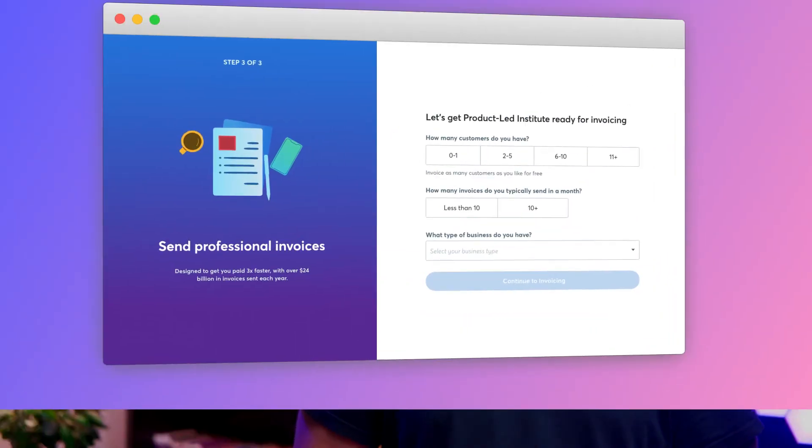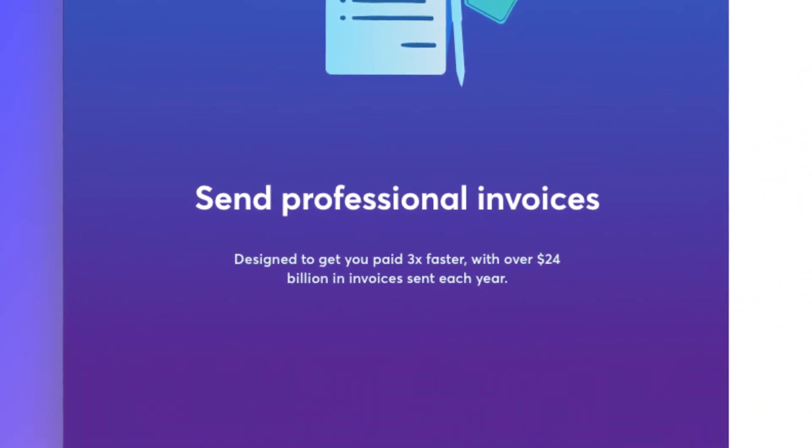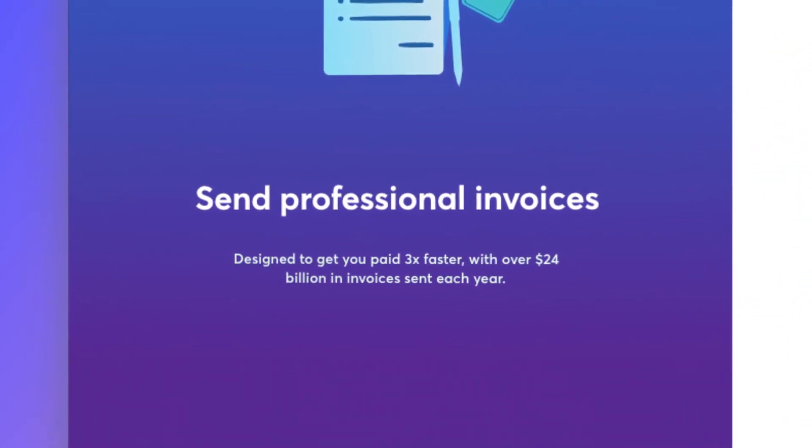Wave, a financial tools platform for entrepreneurs, is a great example of this. On the sign-up page, the copy reads: 'Send professional invoices designed to get you paid three times faster, with over $24 billion invoices sent each year.' Who wouldn't want that? Most folks underestimate the power of clear and compelling copy and content. It shows up on product tours, checklists, and other onboarding elements. They help motivate users by making it clear how your product can help them, and also set the tone and personality of the product — like whether it's beautiful and fun, or serious and buttoned down.